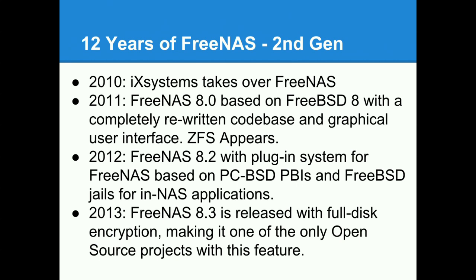In 2013, FreeNAS 8.3 was released — the first open source storage OS to include support for native full disk encryption. Using FreeBSD's GELI disk encryption and taking advantage of the AES-NI instruction in modern Intel processors, you can encrypt the entire disk with no performance penalty. With AES-NI, even on a modest processor, you can encrypt eight or more hundred megabytes per second per core, which is much faster than your spinning disks, so it's not a performance limit at all.